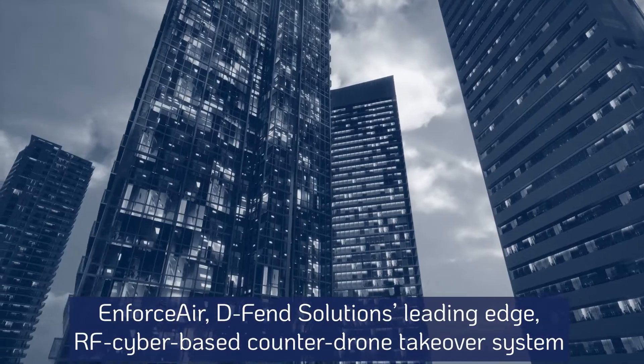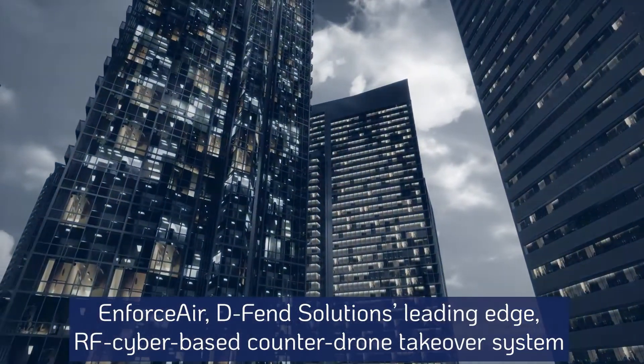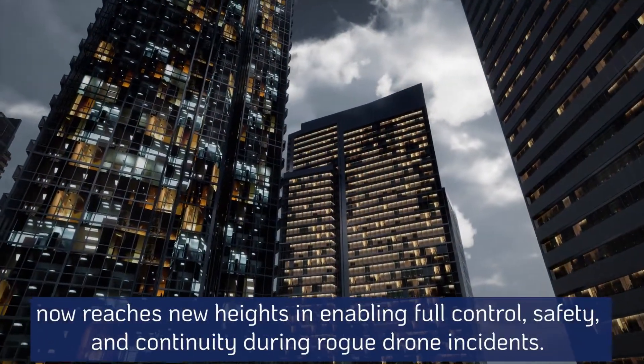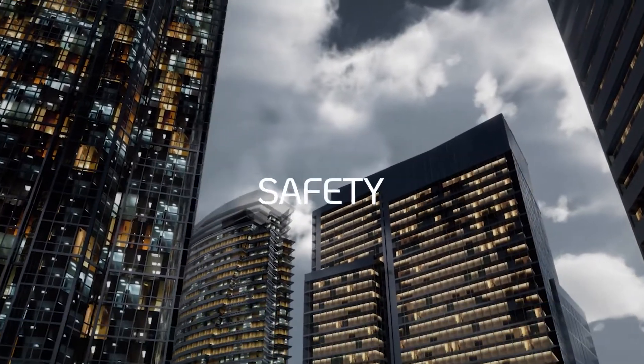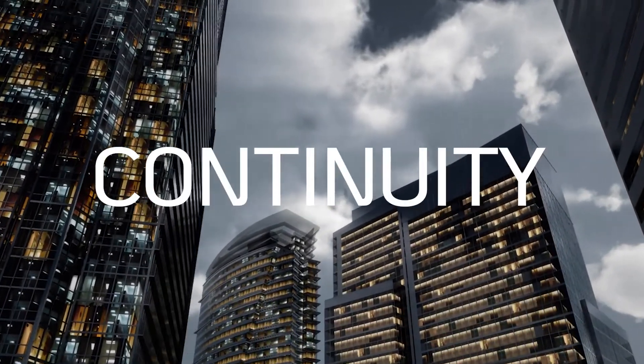EnforceAir, Defend Solutions' leading-edge RF cyber-based counter-drone takeover system, now reaches new heights in enabling full control, safety, and continuity during rogue drone incidents.